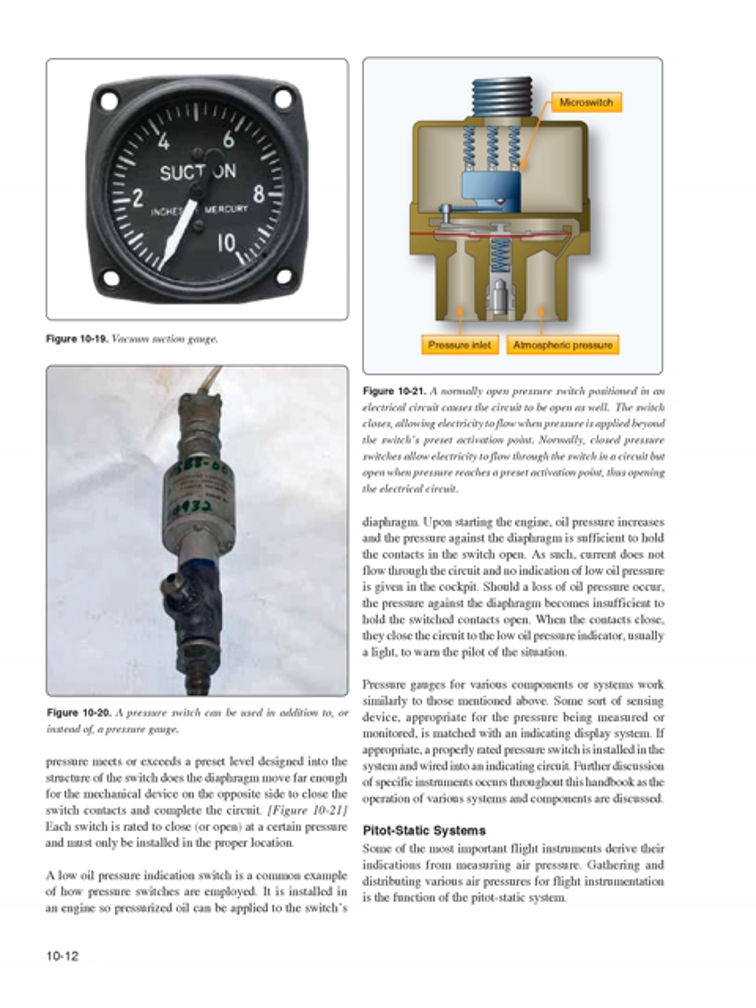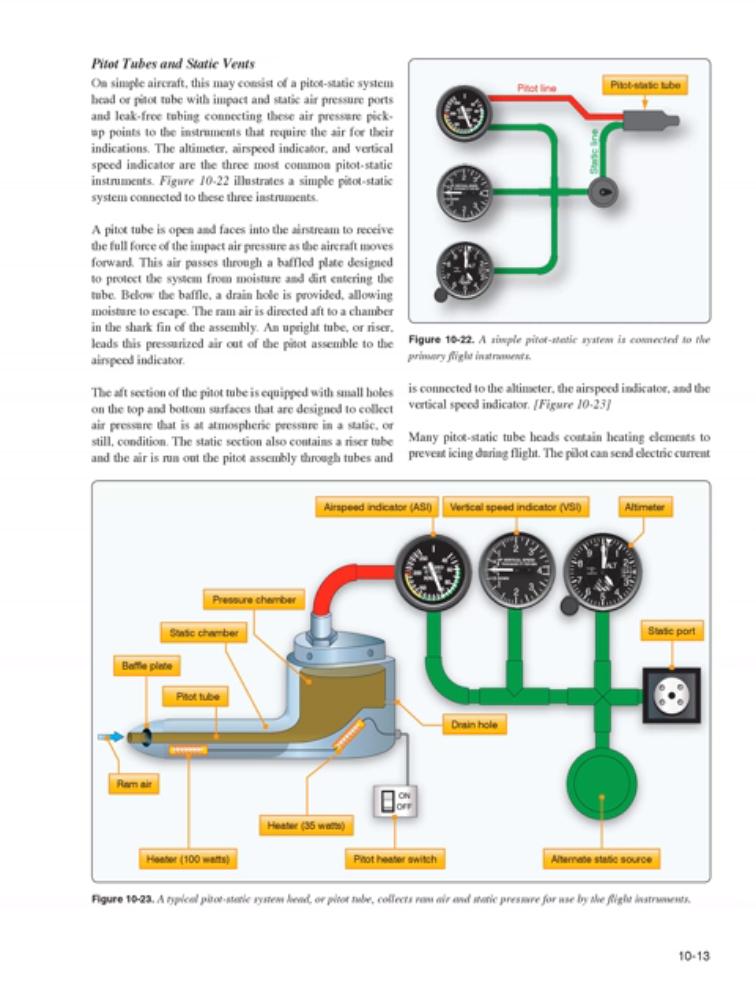Some of the most important flight instruments derive their indications from measuring air pressure. Gathering and distributing various air pressures for flight instrumentation is the function of the pitot-static system. On simple aircraft, this may consist of a pitot-static system head or pitot tube with impact and static air pressure ports and leak-free tubing connecting these air pressure pickup points to the instruments that require them. The altimeter, airspeed indicator, and vertical speed indicator are the three most common pitot-static instruments.